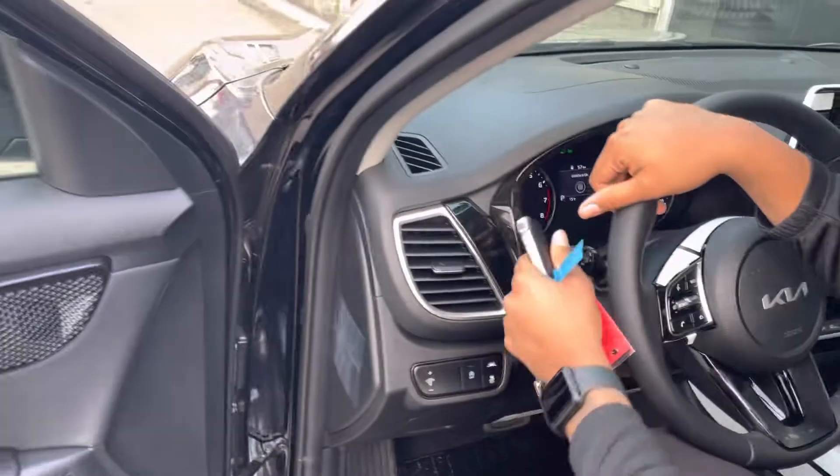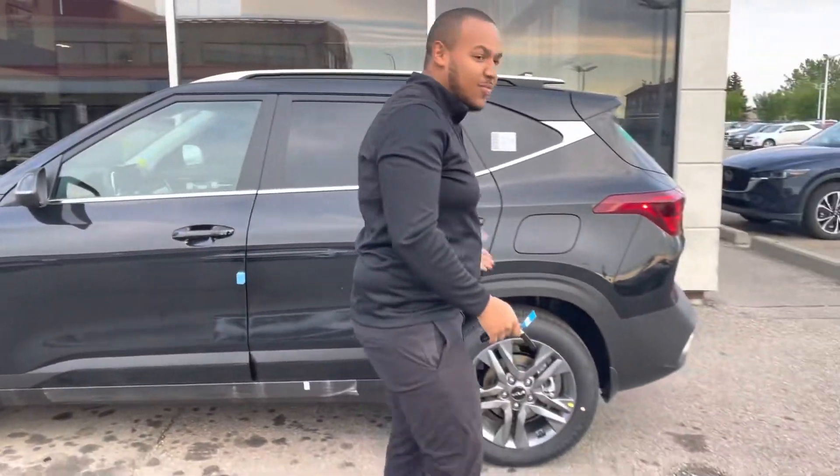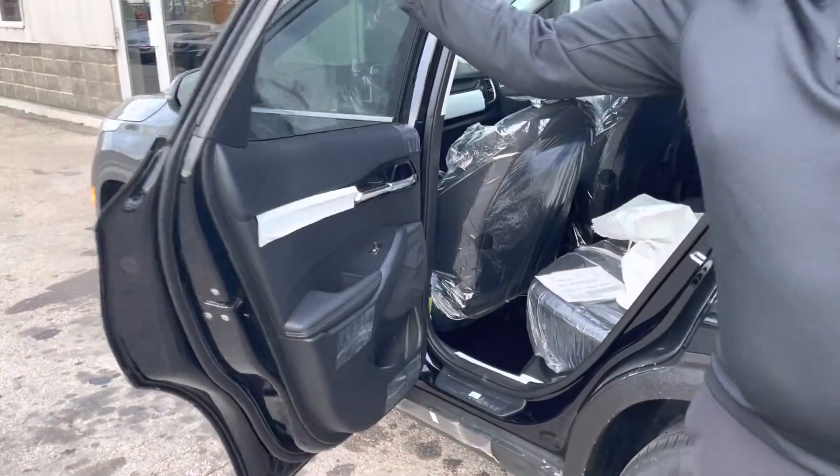This one actually just got off the truck, so it's ready to go to a new home. I don't even think anybody's even test driven it. Backseat space in the Seltos is plentiful — I'll show you right here. Checking it out, you'll see that this one also has the rubber mat added onto it.